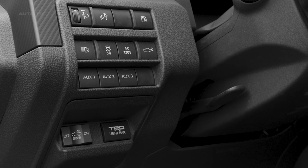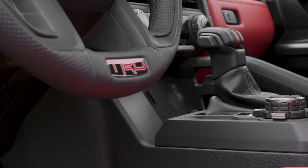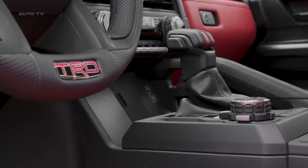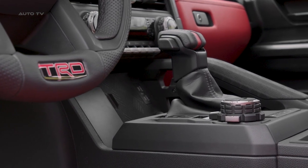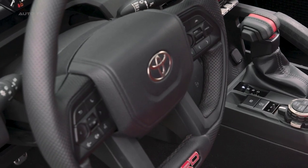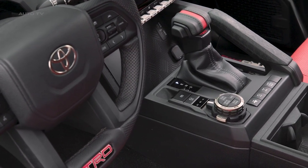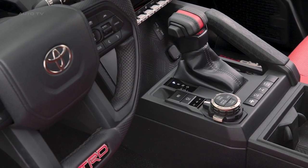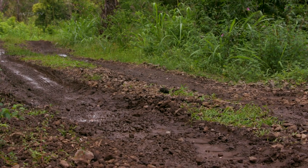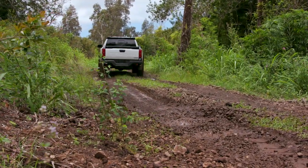The TRD Pro comes in an array of colors, and Toyota also plans to announce a new exclusive color for the TRD Pro in the summer. The TRD Pro model comes equipped with an array of off-road enhancements, including a front skid plate and a rear differential lock, offering additional protection and control in challenging terrains. The multi-terrain select system further allows drivers to optimize the truck's performance based on various ground conditions. The exterior aesthetics are amplified by a TRD Pro grille, black exterior accents, and a distinct TRD Pro exhaust system, reflecting its rugged personality.